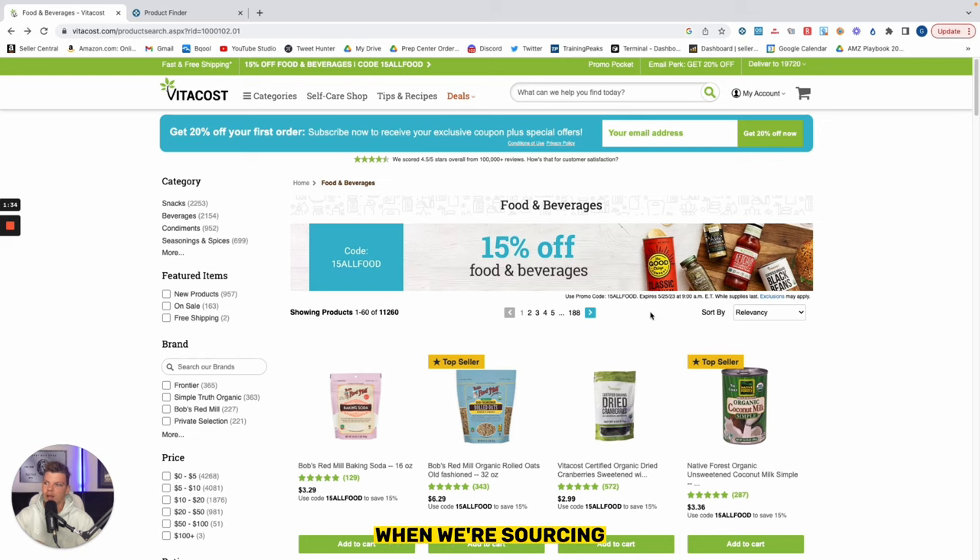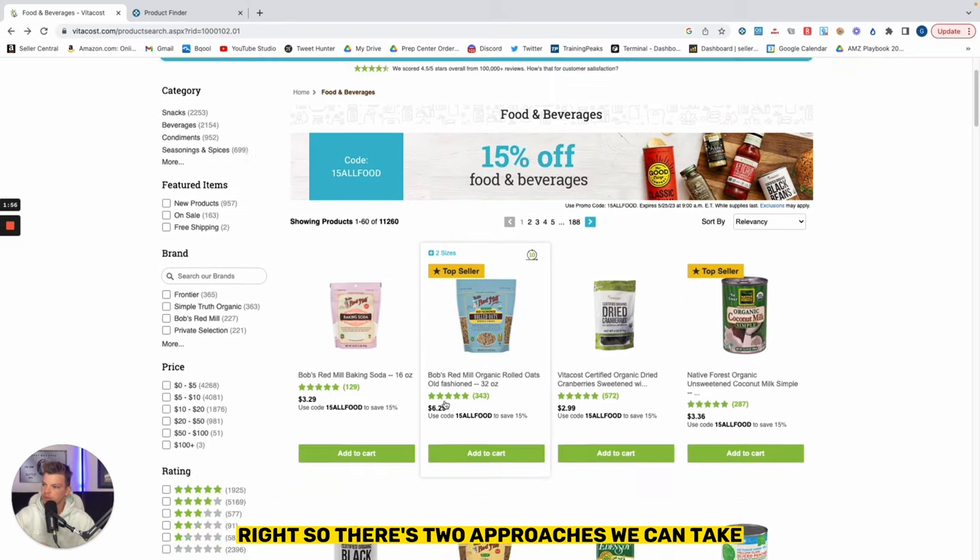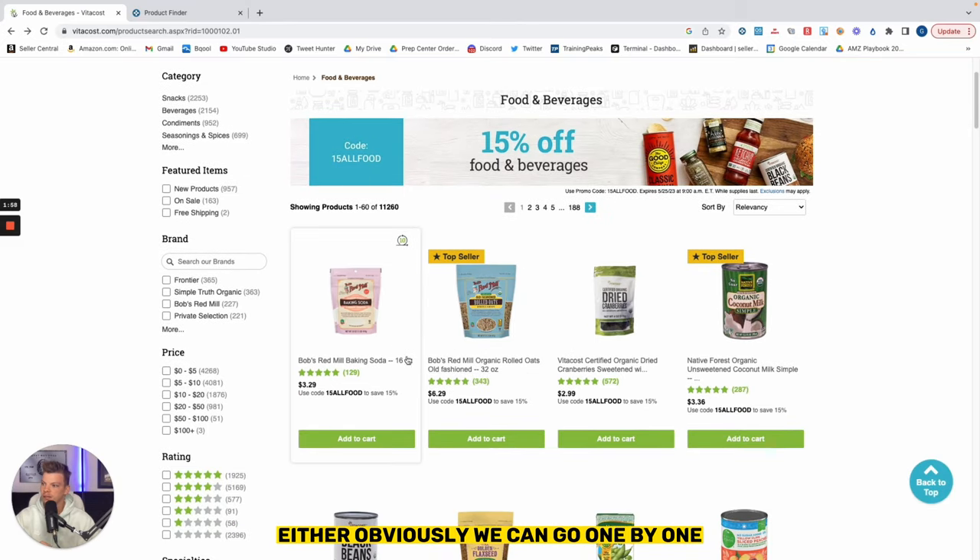So when sourcing specifically like a Nike sale or any of these site-wide sales, we want to bake in room for error. We want to build that boundary that still yields a good profit margin. I would say we have to at least 1.5 or 2x what our normal profit threshold is. There are two approaches we can take — obviously we can go one by one, map them back to Amazon and see where the profitability is.